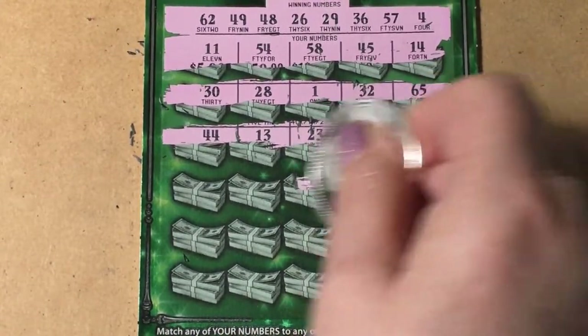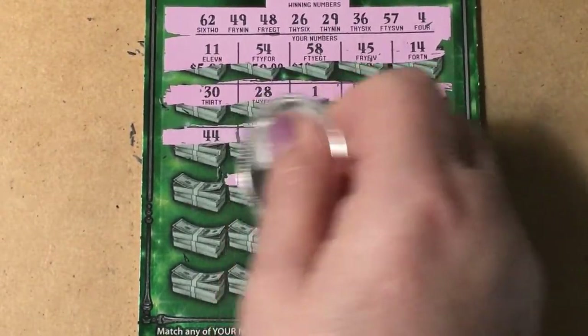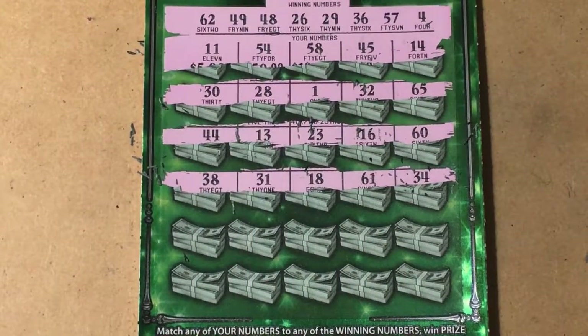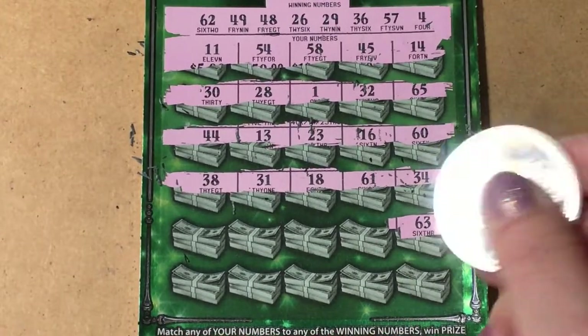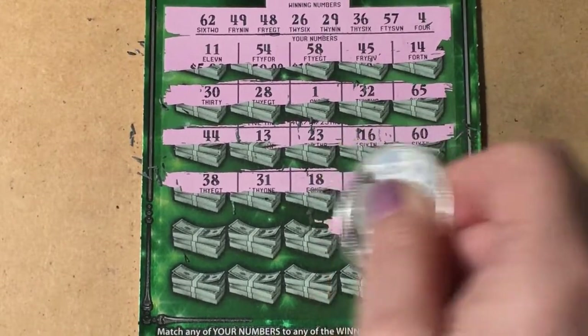Got the ticket number but not a winner. 38 and 31 — it's a no. Next row: 63, still one off. 56, also one off.